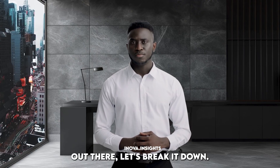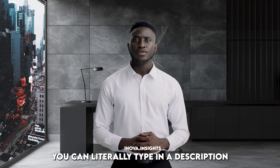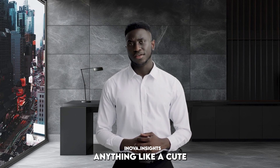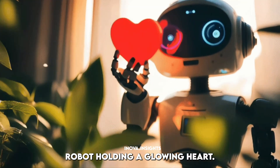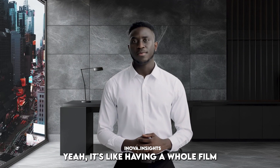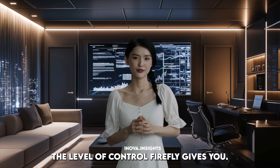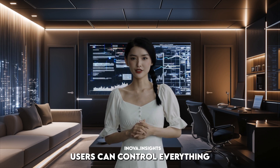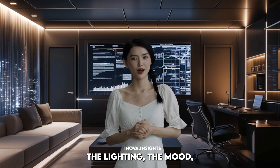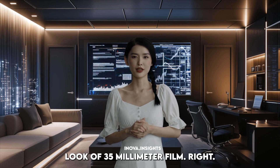So for our listeners out there, let's break it down, starting with Firefly's web app. This thing is wild. You can literally type in a description — anything, like a cute robot holding a glowing heart — even get specific with camera angles and everything, and Firefly just generates a video clip. Users can control everything: the lighting, the mood, even replicating that grainy look of 35 millimeter film.